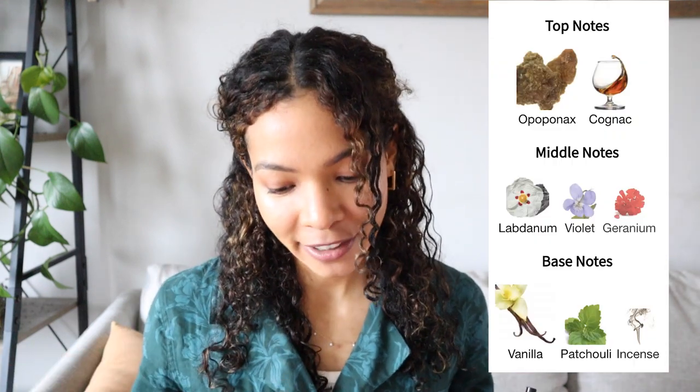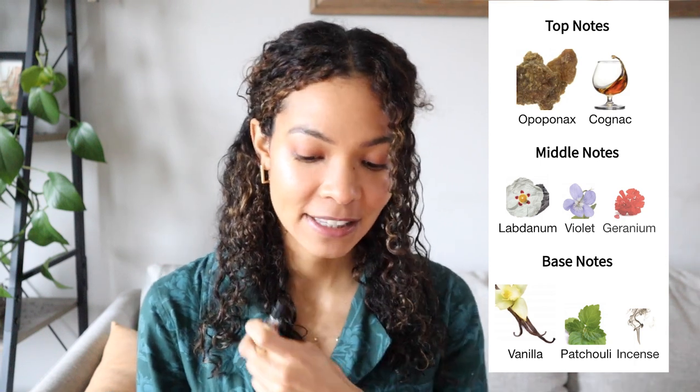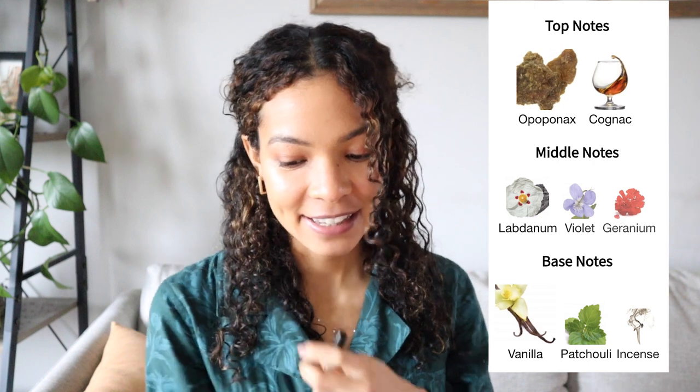If you like Jazz Club but feel it's a little bit too masculine for you, I would recommend getting a sample of Slow Dance and waiting for that dry down to see if it could work better for you. The top note is opoponax, the mid notes are geranium, labdanum, and violet, and the base is patchouli and vanilla. It does pull warm — it's a very warm fragrance with a sweet vanilla, incense-y dry down. My nose picks up vanilla and cinnamon in the dry down, but there's no cinnamon listed as notes, so I think my nose interprets incense as cinnamon.